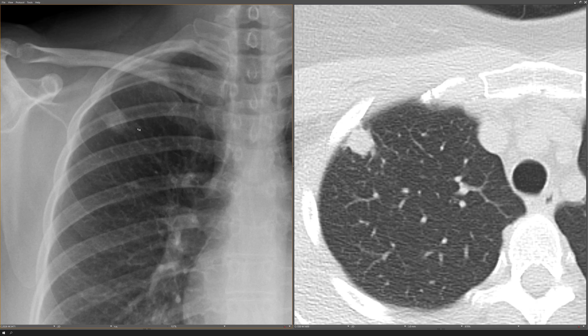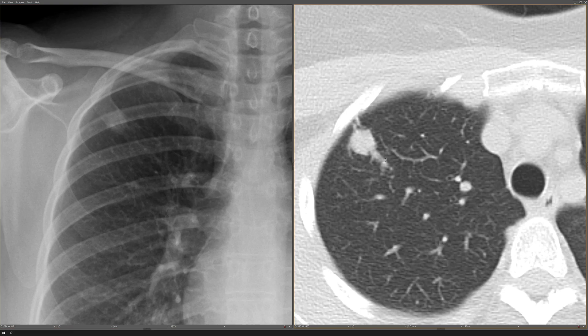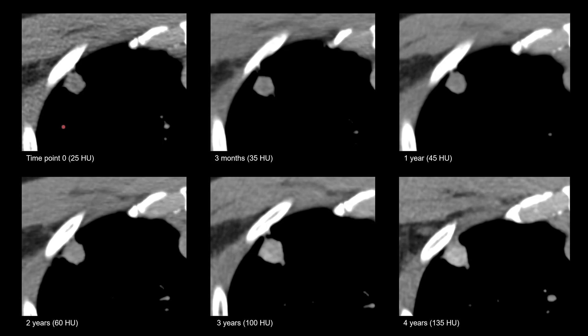It's only later, after the body fights off the infection, that the remnants are found in the form of a granuloma. If that granuloma hasn't had time to calcify, you're left with something like this. In adults, it can take a long time for the nodule to calcify. In this patient, it took three years to get to the point where the lesion measured 100 Hounsfield units and you can see some faint calcification. But even in two years, it went from 25 Hounsfield units to 60 Hounsfield units, indicating some low-level calcification.